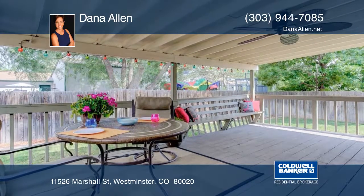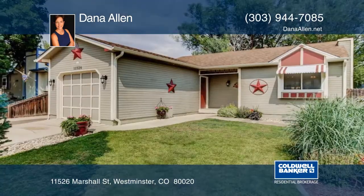The First Bank Center and so much more — all of this in just 15 minutes to Boulder and 20 minutes to downtown.